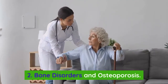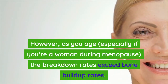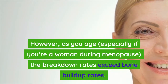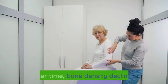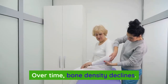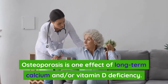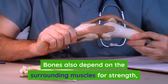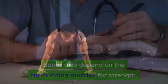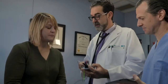Number two: bone disorders and osteoporosis. Your bones are constantly being remodeled; however, as you age — especially if you're a woman during menopause — the breakdown rates exceed bone buildup rates. Over time, bone density declines. Osteoporosis is one effect of long-term calcium and/or vitamin D deficiency. Bones also depend on surrounding muscles for strength, and vitamin D is needed for proper growth and development of muscle tissue.